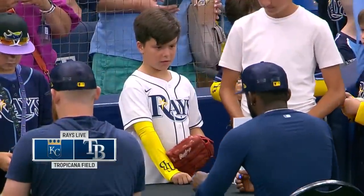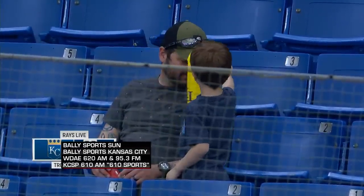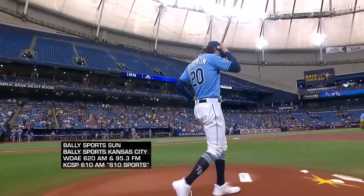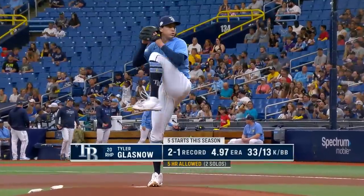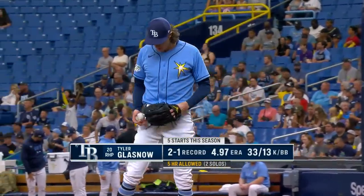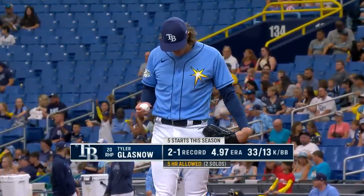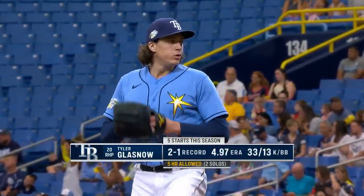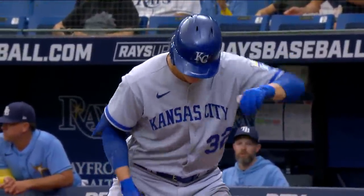Kids are coming into the ballpark on a Sunday fun day, getting a Yandy Diaz arm sleeve. The Rays have dropped five of their last seven, looking to get back on the winning side. Tyler Glasnow making his sixth start this afternoon, just looking for consistency — overpowering stuff especially when he gets it to the good parts of the strike zone. Ready for baseball at Tropicana Field.